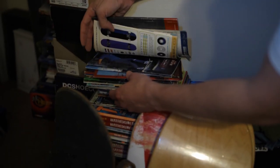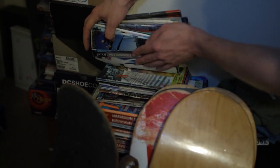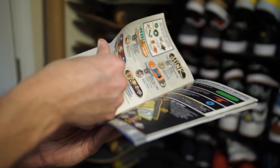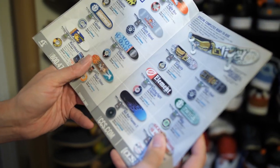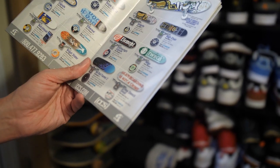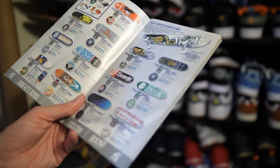You guys remember in CCS — the CCS completes they had, the special ones? You could always order these; they were always cheaper than ordinary completes, always came with matching wheels and board and all that.